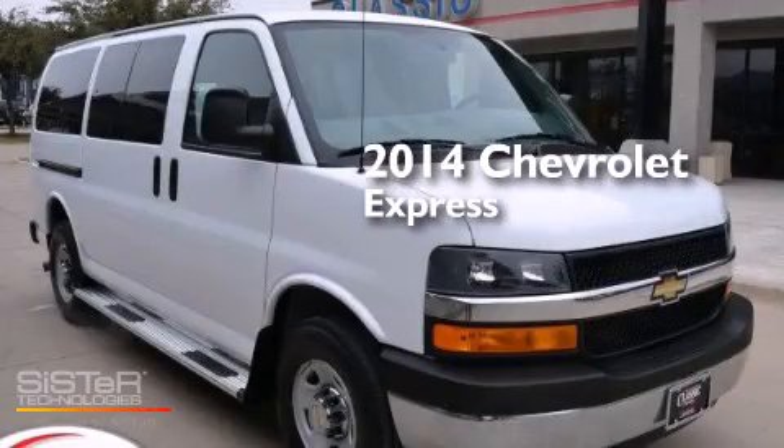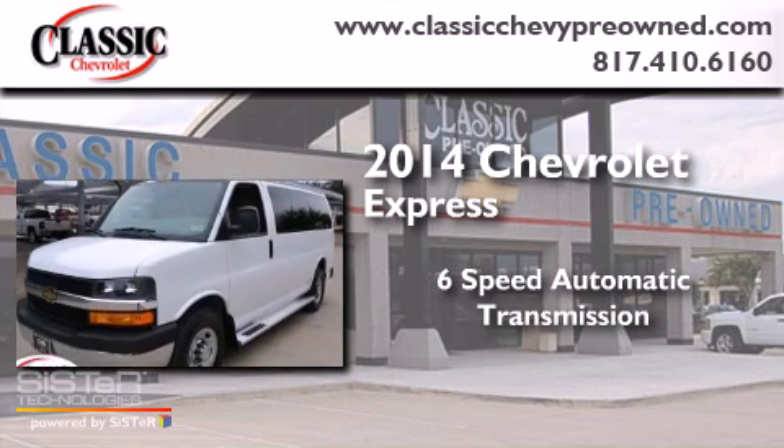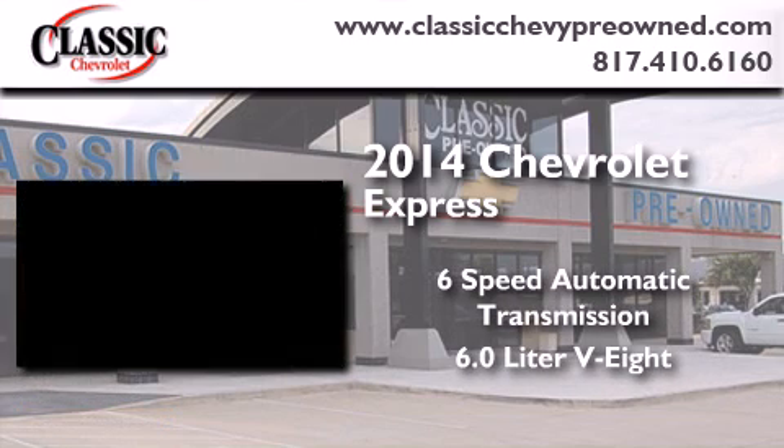This is a 2014 Chevrolet Express. This van has a 6-speed automatic transmission and a 6.0-liter V8.